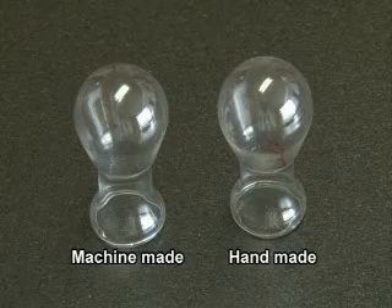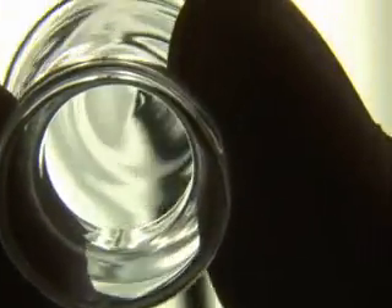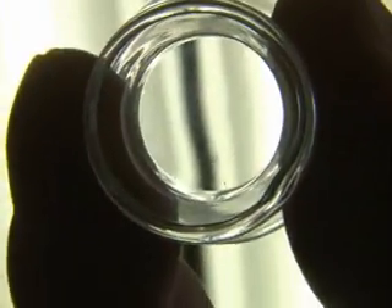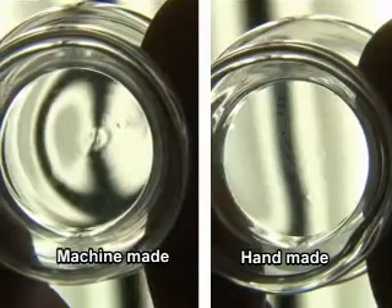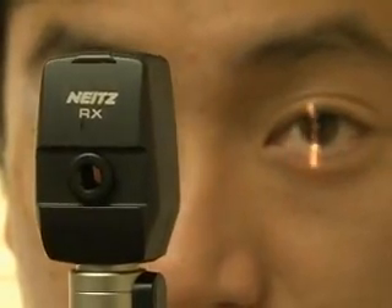To ensure the most accurate diagnosis, glass bulbs should distort the light as little as possible. Compared to machine-made bulbs, bulbs made by hand produce almost no distortion. These high-quality, ultra-compact, handmade light bulbs are now in demand worldwide.